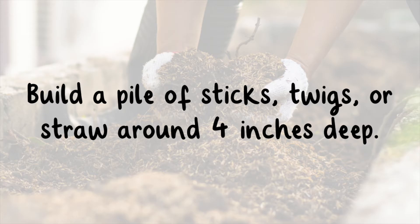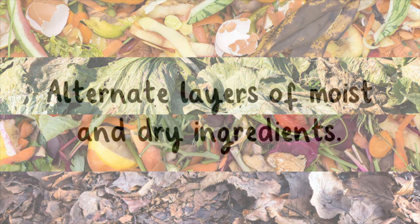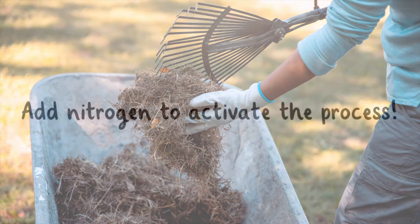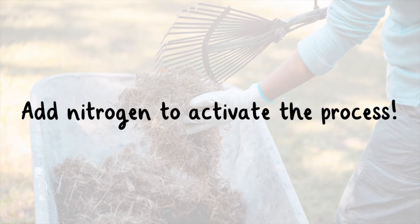Fill the pile with sticks, twigs, or straw around 4 inches deep. Alternate layers of moist and dry ingredients. Moist ingredients can be products such as food scraps. Dry ingredients are leaves and garden waste. Next, add nitrogen in the form of grass clippings or wheat grass, which will activate the process.